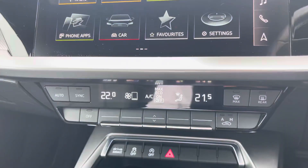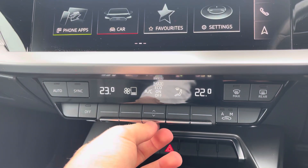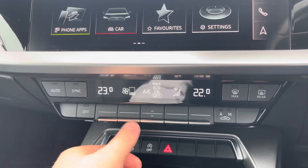Just below the MMI, you'll find the controls for the dual-zone climate control. This allows the front passenger and driver to change the temperature on their side of the car according to their individual comfort needs.